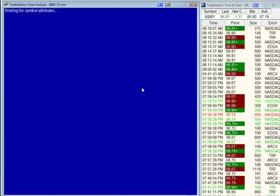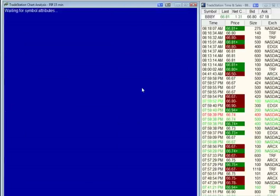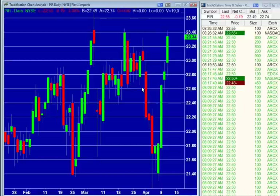Pier 1 Imports — symbol PIR — also reported. Stock came in line, 60 cents versus 60 cents. It's obviously not good enough here because they're beating it up in the pre-market. Stock is trading down at $22.50 after closing at $23.34. When you go to the dailies, there was all kinds of resistance in the $23 handle — look at all these tops. Basically straight up three days right into all that resistance. Giving you a nice reference point if you did try a short — good for you because you're getting rewarded this morning.